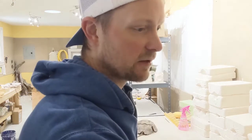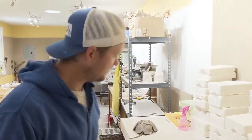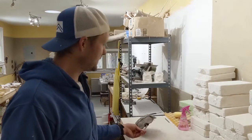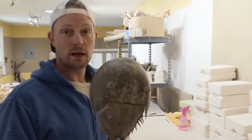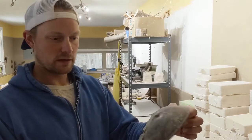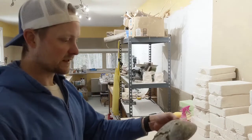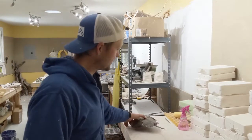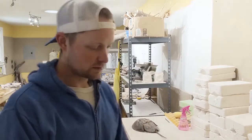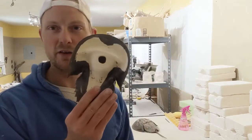So that would be going from something like this to a finished item that is like this. Additionally, we do a pretty popular line of ceramic horseshoe crabs. This would be an actual horseshoe crab shell that we found. Since they're on the cusp of being endangered, we go out and find shells and create ceramic versions for people to enjoy in their own home, in a way that won't stink up your living room.